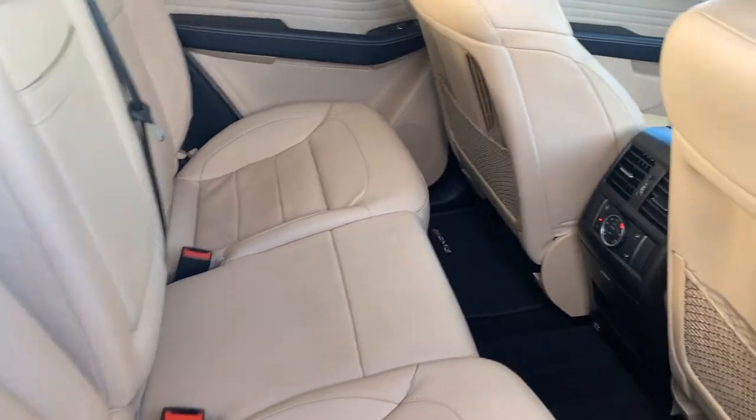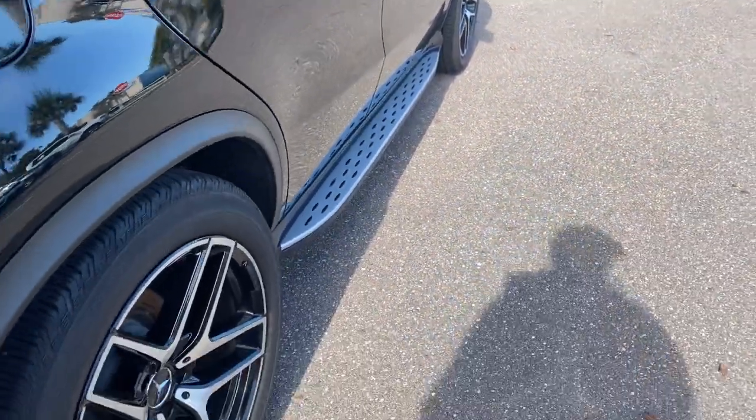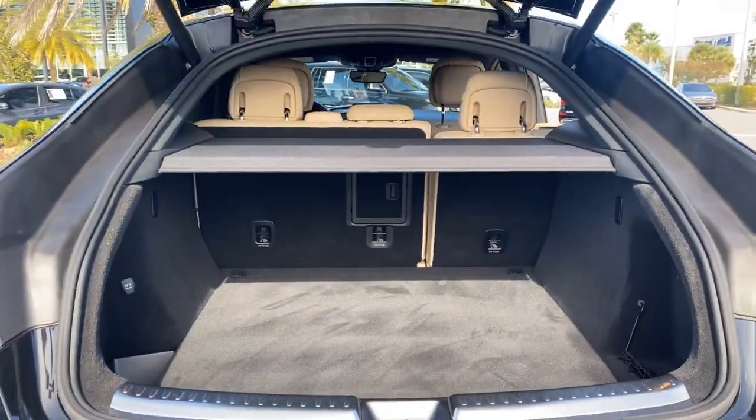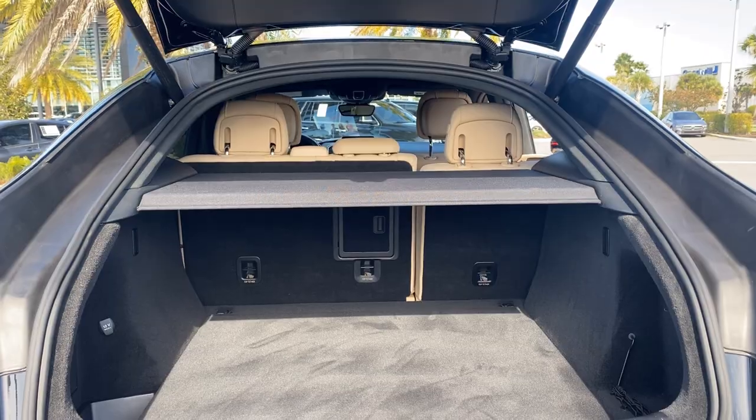There's a look at the rear seat, running boards, aluminum wheels, backup sensors, lots of storage in the rear, and the rear seats fold down for even more storage.